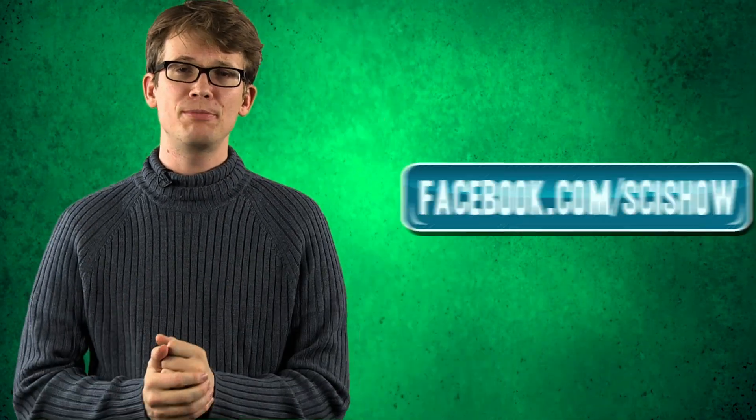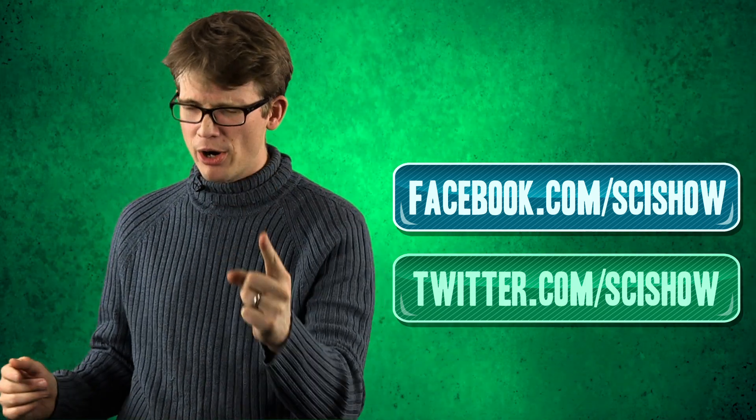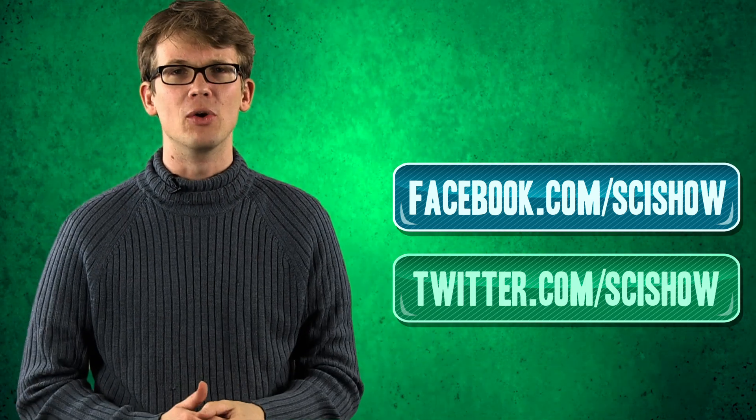Thank you for watching this episode of SciShow. If you have any questions or ideas, you can leave them for us on Facebook or Twitter, or of course in the YouTube comments below. And if you want to continue becoming smarter with us, go to youtube.com/scishow and subscribe.